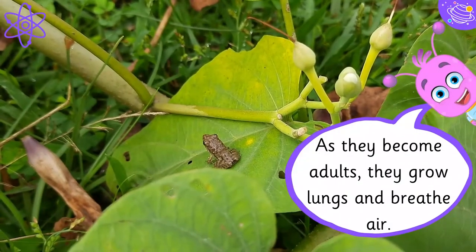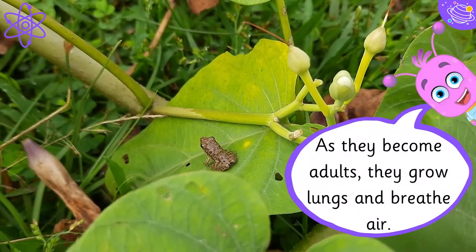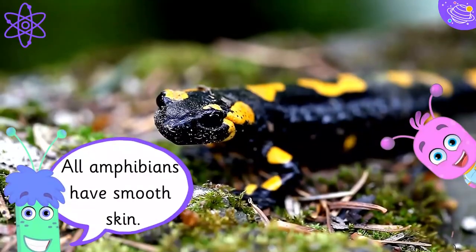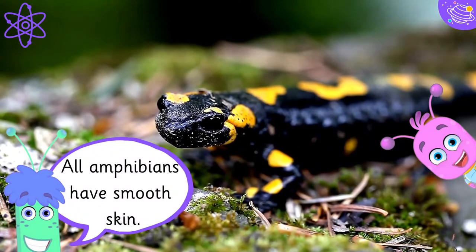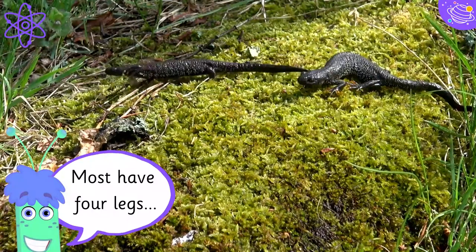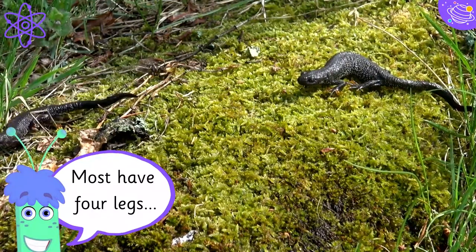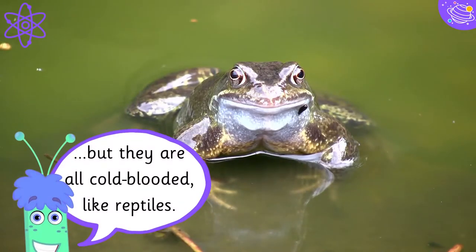As they become adults, they grow lungs and breathe air. All amphibians have smooth skin. Most have four legs, but they are all cold-blooded, like reptiles.